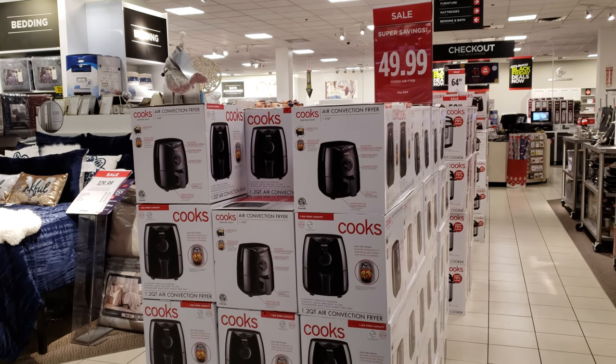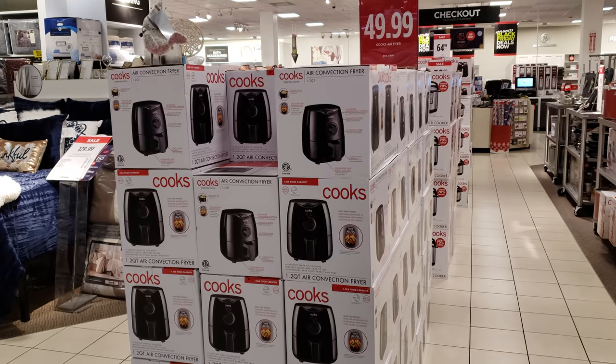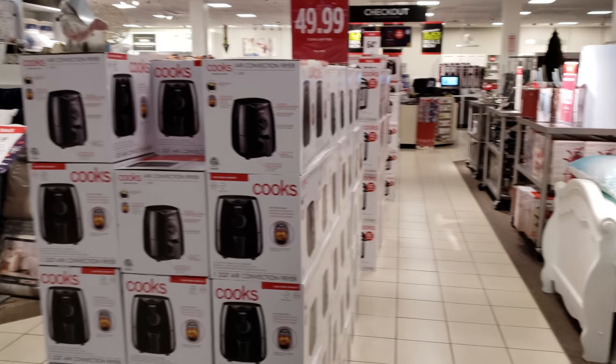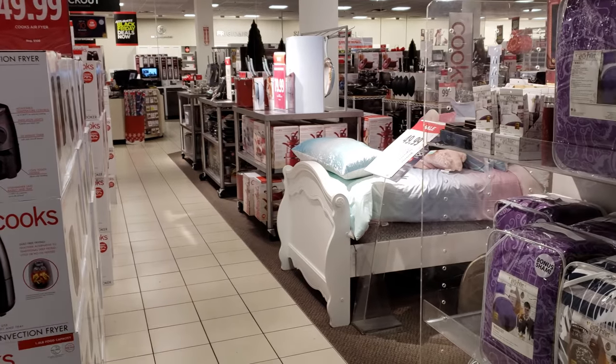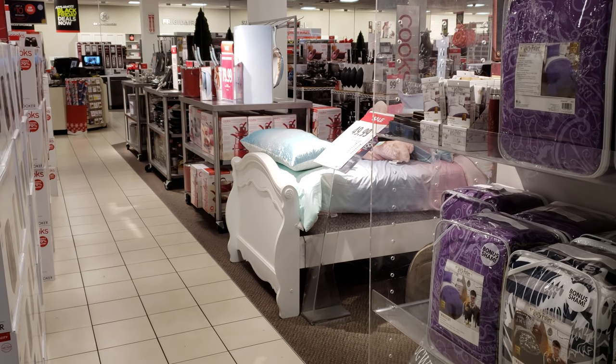Hey everybody, I am in JCPenney looking in the kitchen department. This is going to be new for my JCPenney because they added this whole entire section of like pots and pans, kitchenware. Brand new for me.